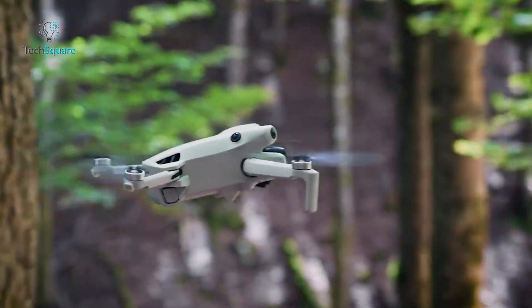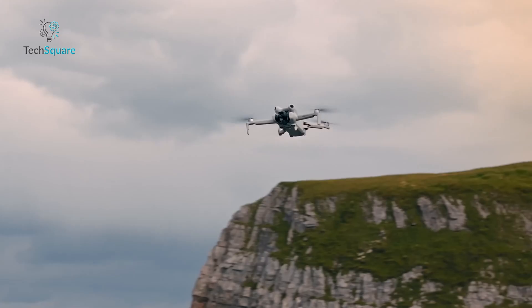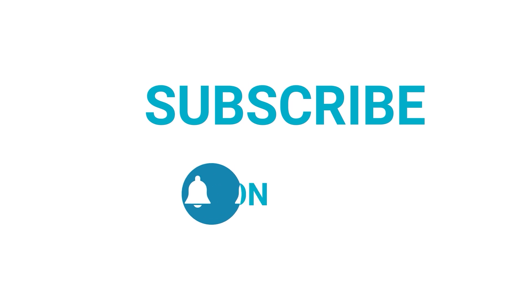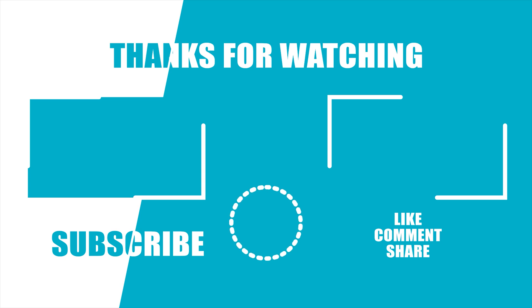And that wraps up our five top-of-the-line DJI drones of 2024 for your perfect aerial companion. Which one are you getting? Please let us know, and as always, thanks for watching. Like, comment, and share with your friends if you find this video helpful. Subscribe to our channel if you want more videos like this on your feed. We'll see you next time. Bye bye.